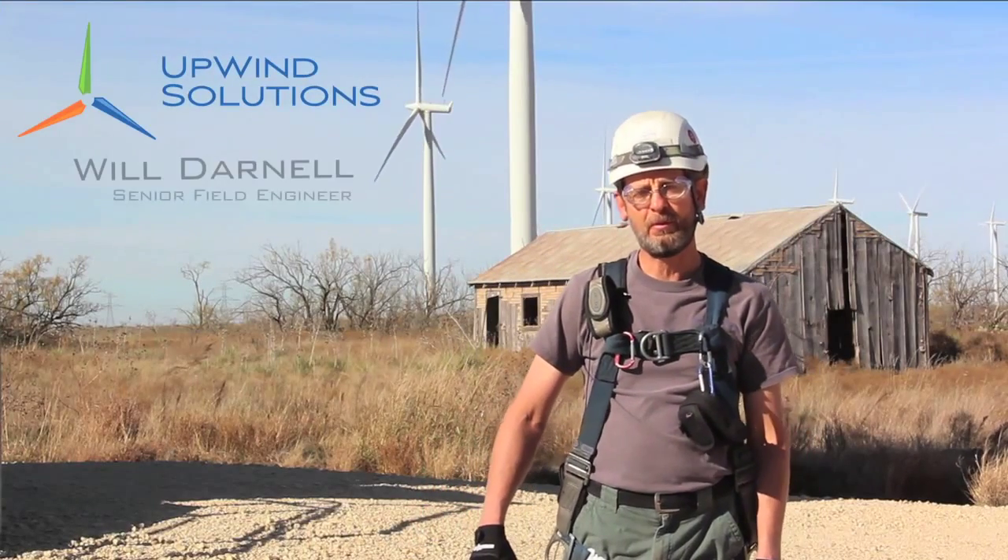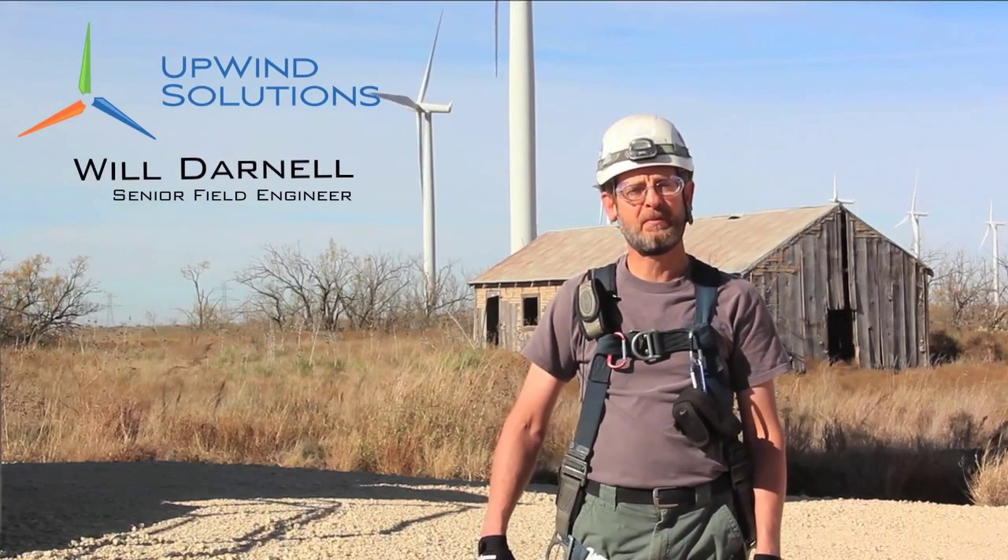Today we're setting a milestone for Upwind Solutions, performing an end-of-warranty gearbox inspection for the 3,000th time in our company's history.